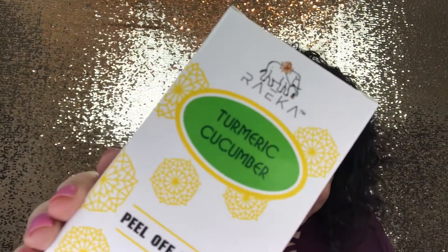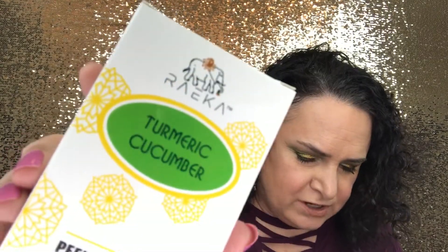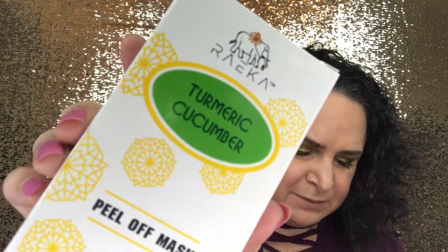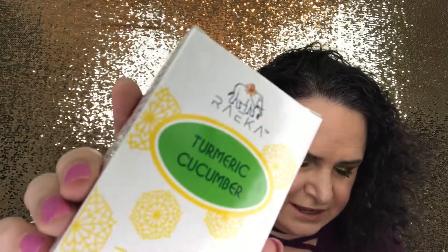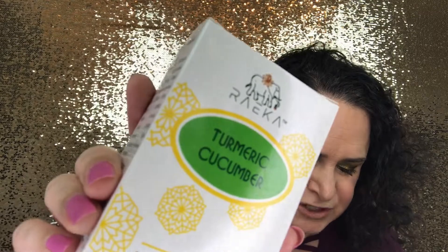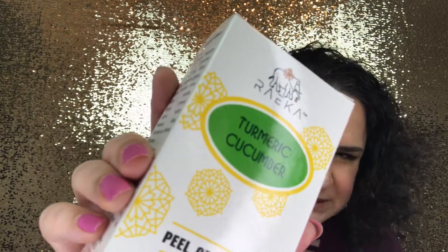The first item — the one that wasn't even in the tube itself — is the Rake It Beauty Turmeric Cucumber Peel-Off Mask. I haven't tried anything by this brand before. It's a pore-clearing mask best suited for drier combination skin, which I have. Used weekly, this peel-off treatment works to smooth skin, tighten pores, and polish the top layer of skin.